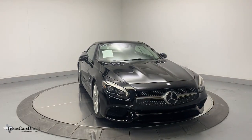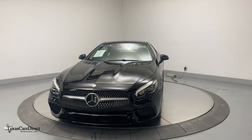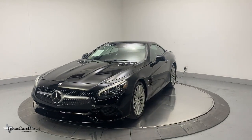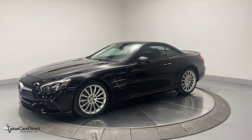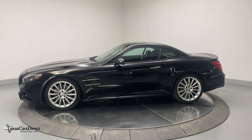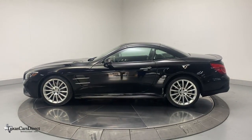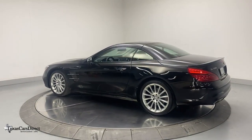Look no further than the 2017 Mercedes-Benz SL-Class. This vehicle is an outstanding buy with fewer than 30,000 miles on the odometer. Prepare to take your driving pleasure to new heights and enjoy the best of modern efficiency and style. You'll love the advanced safety features, quiet cabin, and responsive handling this vehicle has to offer.